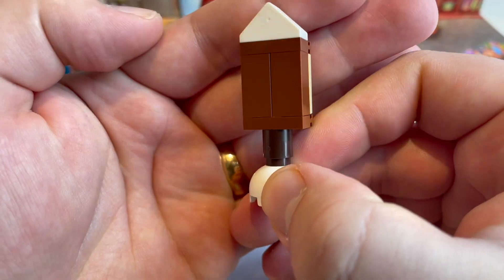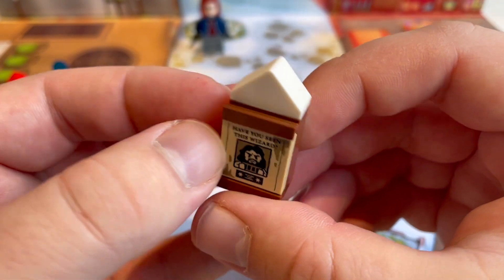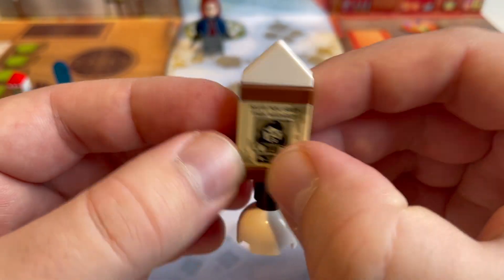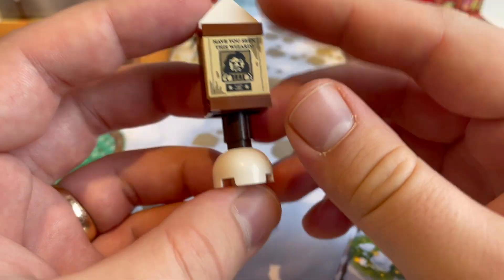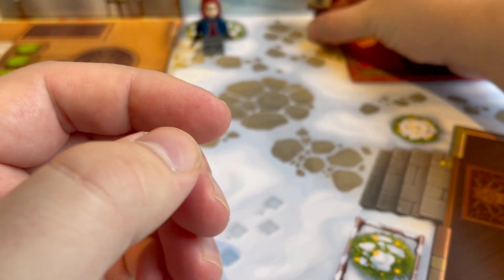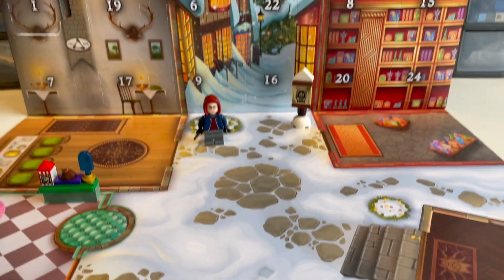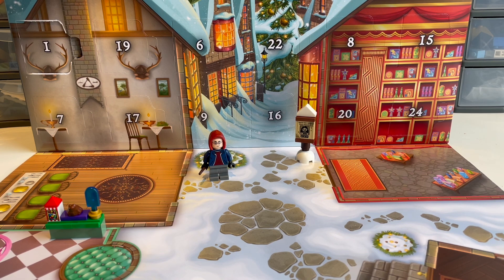It's a very simple build again, as you would expect — just these modified bricks with studs on the side to hold that, and then a white 1x2 double sloped piece on the top representing some snow build-up, and a dome piece at the bottom also representing snow. So there we go, we'll pop that in the village and yeah, we're starting to build up a scene. Now will we get another build tomorrow or will it be our second minifig? Let's find out tomorrow.